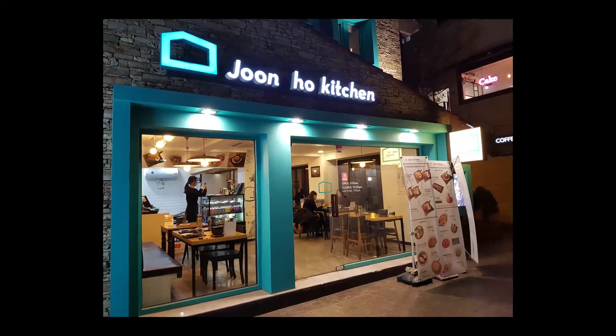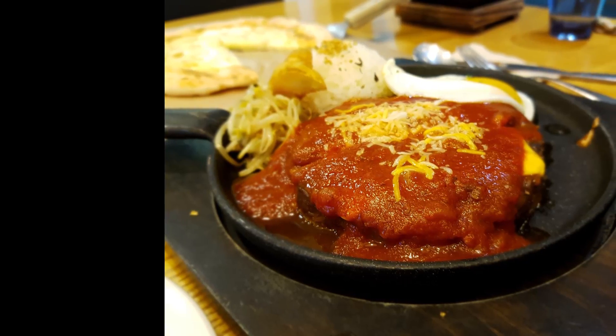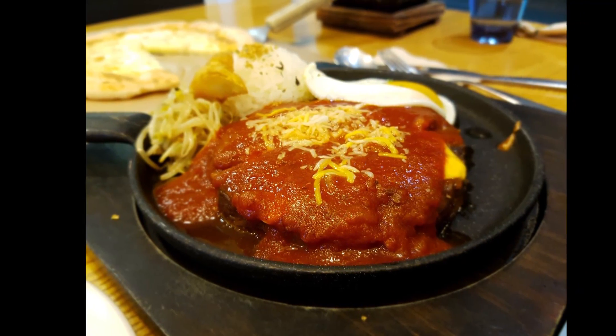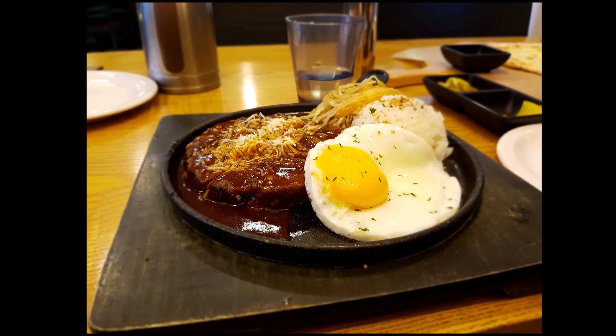According to the menu, the owner of this restaurant studied in Italy where he learned how to cook. I went here with a friend and we ordered two hamburger steaks. These steaks were essentially hamburgers topped with sauce — one had tomato sauce and cheese, and the other had another type of sauce and mushrooms on top.